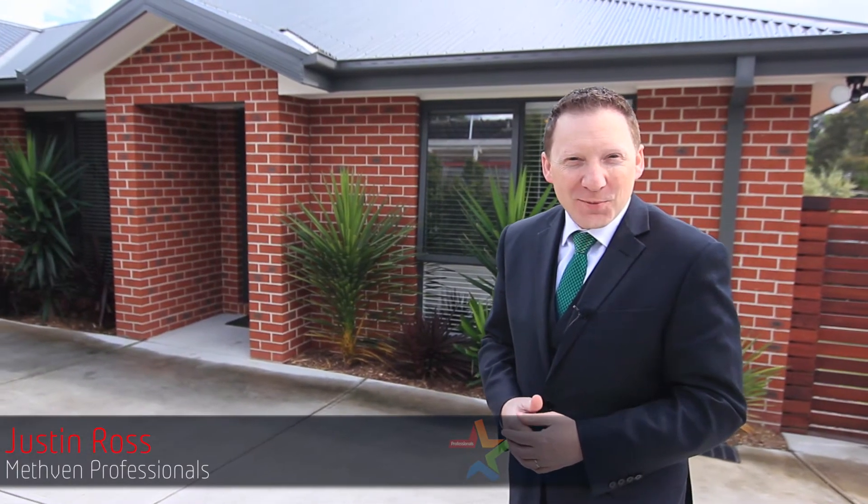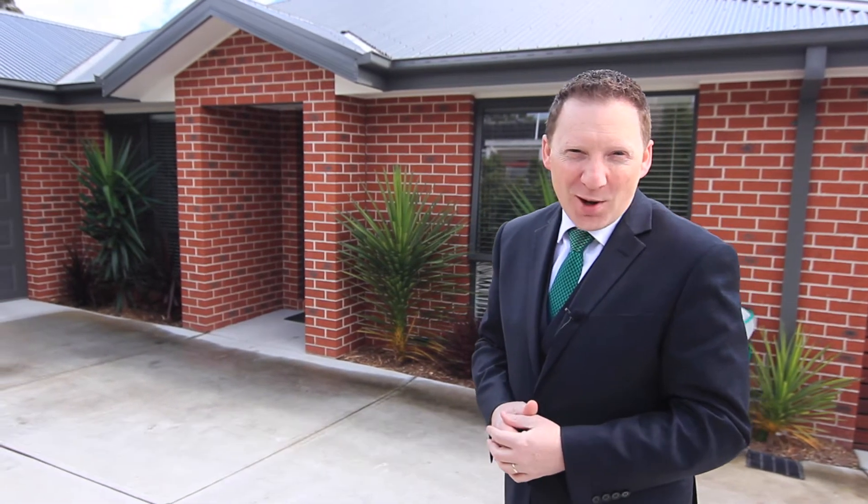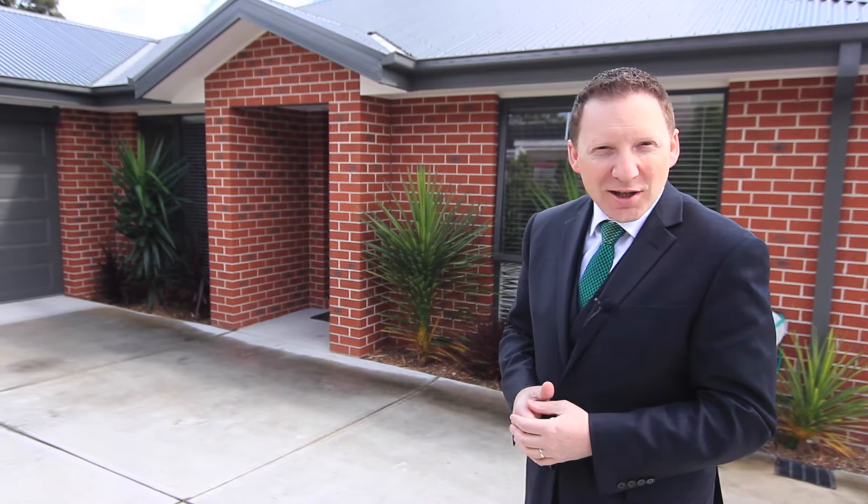Hi, I'm Justin Ross for Metham Professionals, and today I'd like to show you through this exquisite three-bedroom home at 19A Sheldon Avenue in Mooroobark. Let's take a closer look.